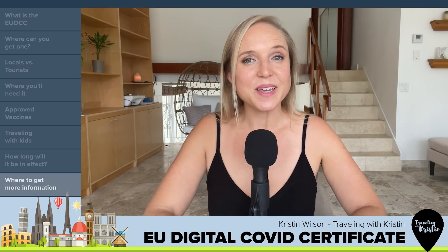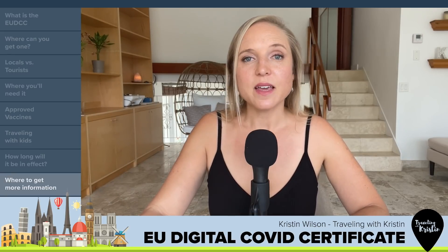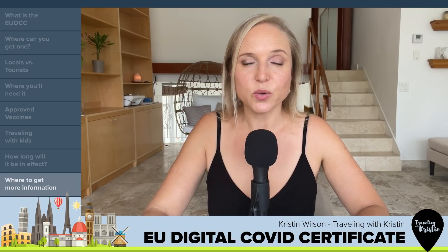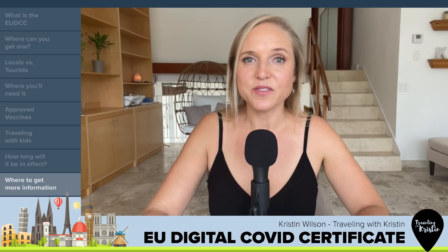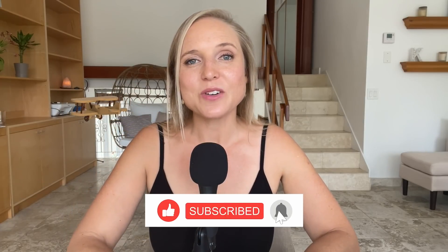Before going anywhere, make sure you check with your airline and the destination country's government portal or tourism board. It's also a good idea to follow these organizations on Twitter so you can get the most up-to-date information. If this video was helpful and you want me to keep doing travel updates, give it a like and subscribe. Check out my travel during coronavirus playlist for more information on countries reopening for tourism and what you need to go there. If there's anything I forgot, comment below.